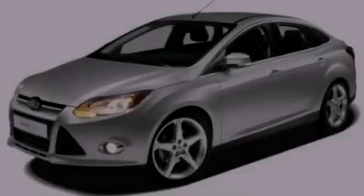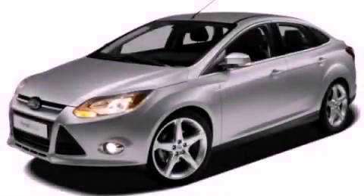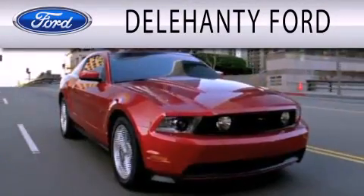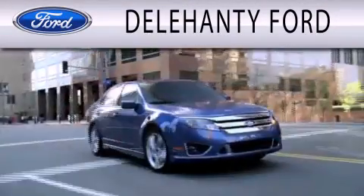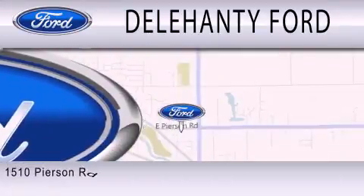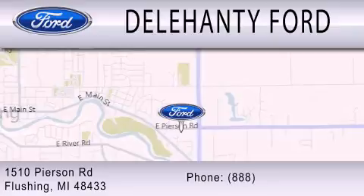Please call us today for more information on this great vehicle. Delehanty Ford is dedicated to doing everything possible to ensure that the experience you have selecting your next vehicle is as pleasant as possible. We are located at 1510 Pierson Road in Flushing.